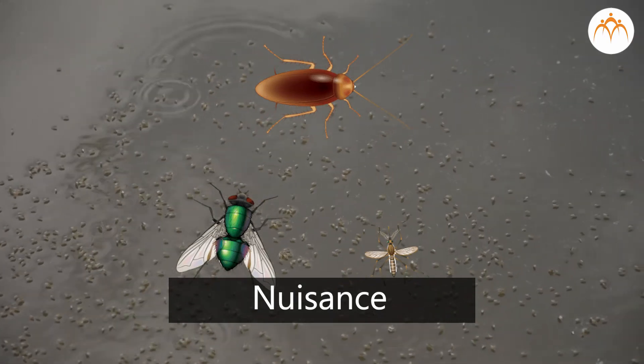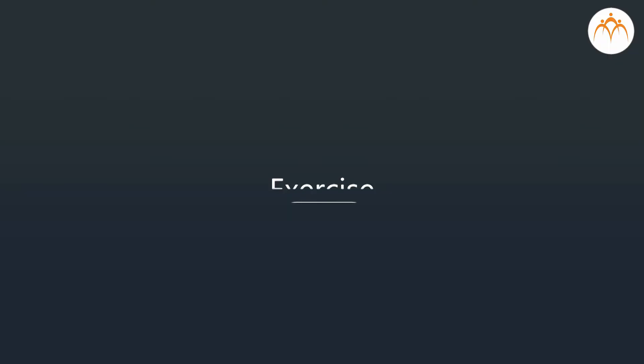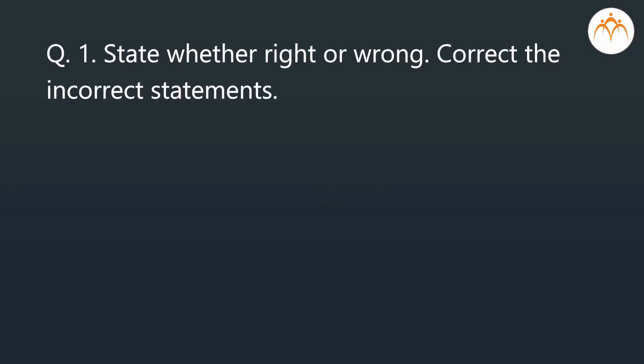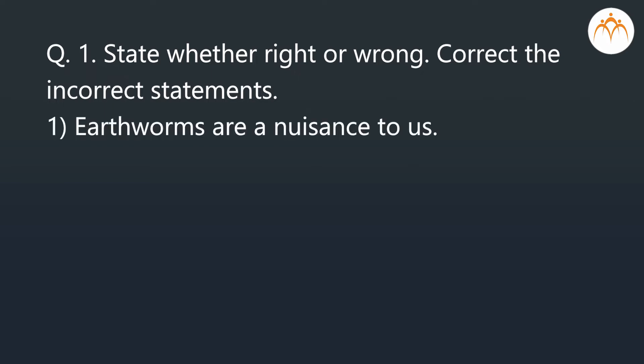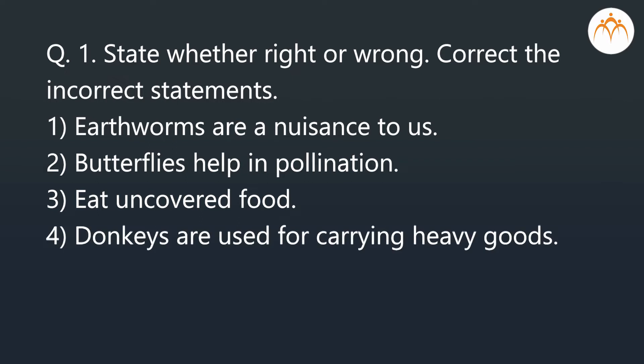Exercise — State whether right or wrong and correct the incorrect statements: Earthworms are a nuisance to us. Butterflies help in pollination. Eat uncovered food. Donkeys are used for carrying heavy goods.